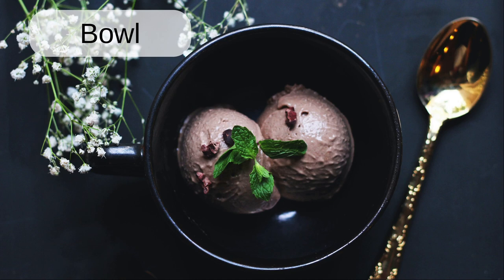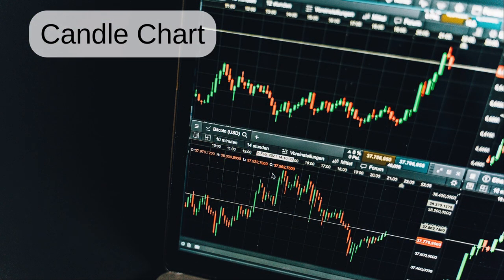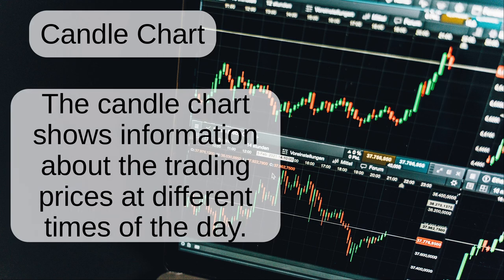Bowl. The two scoops of ice cream are in a bowl. Candle chart. The candle chart shows information about the trading price at different times of the day.